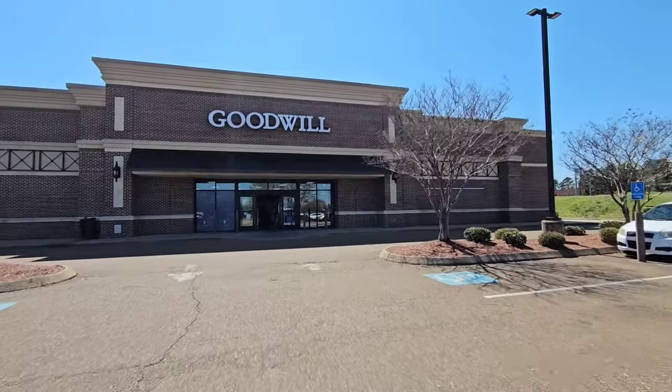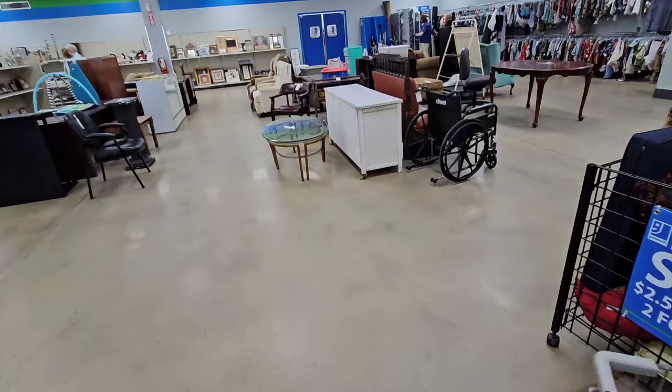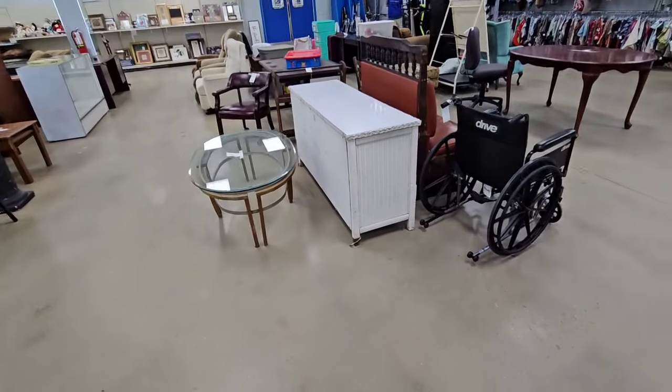Today I am thrifting at Goodwill. This one is in Hernando, Mississippi. Looks like they have a lot of furniture today.